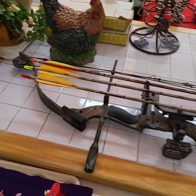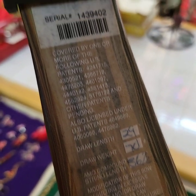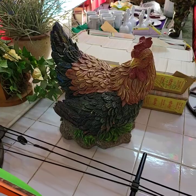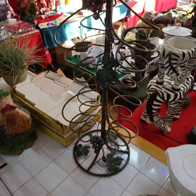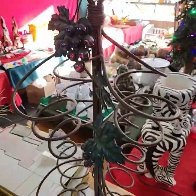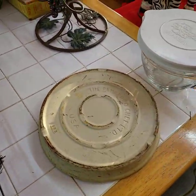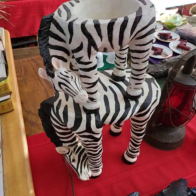Nice bow today — this one here is a Whitetail Supreme. Polystone chicken today. We have two boxes full of sports cards, unsorted — we did not look through them whatsoever. We'll do choice of those two boxes of sports cards. It's like a wine tree — put your wine bottles in there. Pampered Chef, choice of the two. Zebra planters.